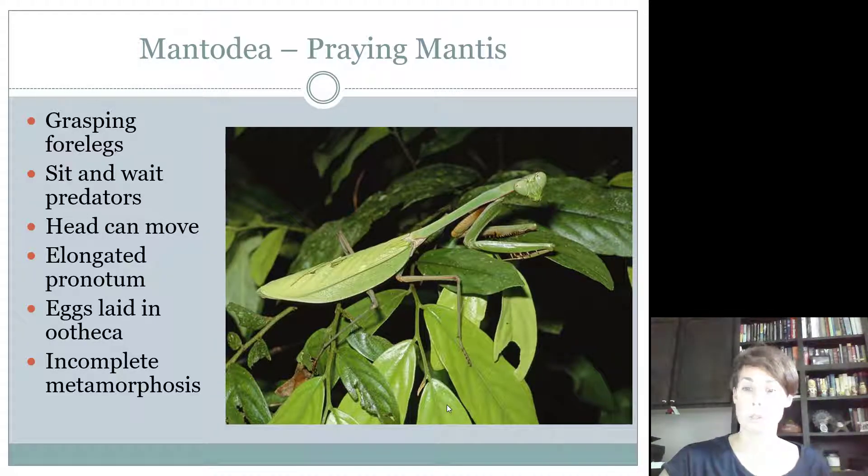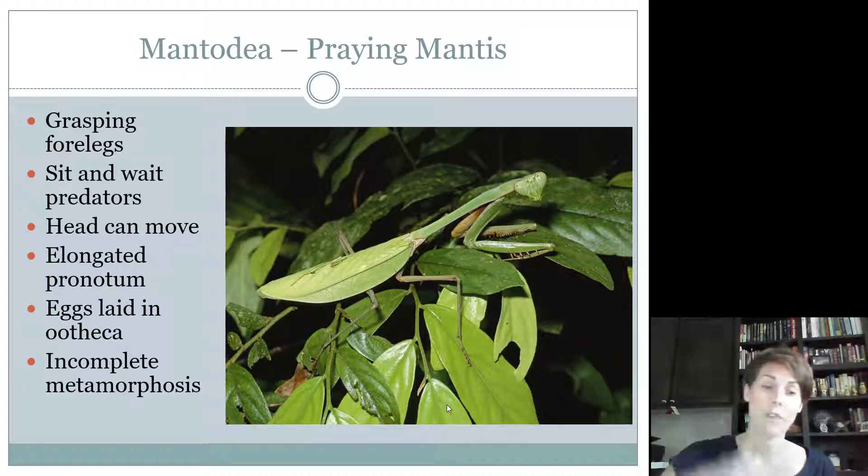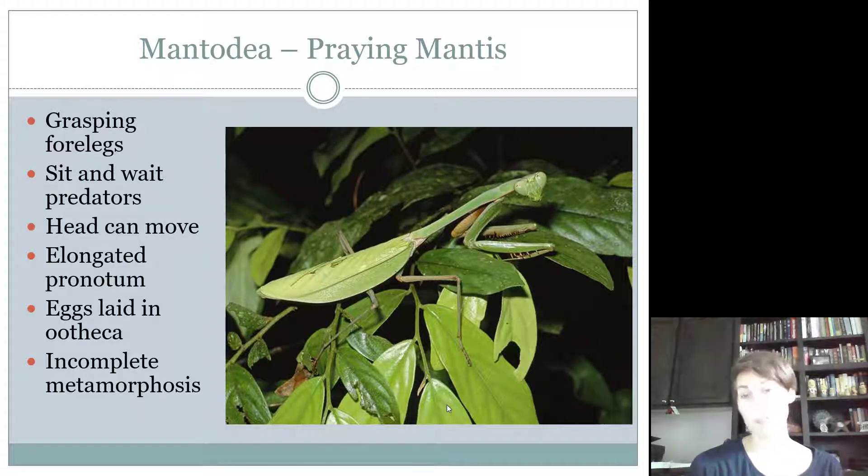They have a pronotum that's really elongated — similar to the Blattodea group where cockroaches had a hooded pronotum — which gives them the ability to use those arms more effectively. They also lay their eggs in structures called ootheca, which is basically an egg case. Instead of laying individual eggs, it lays one egg mass and all the babies emerge from that. They have an incomplete metamorphosis, meaning they are hemimetabolous, and they have chewing mouthparts.